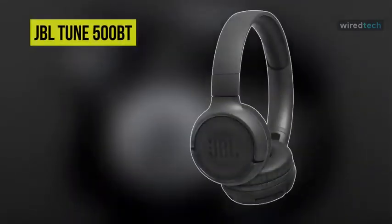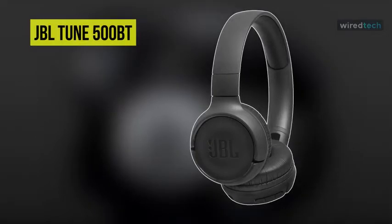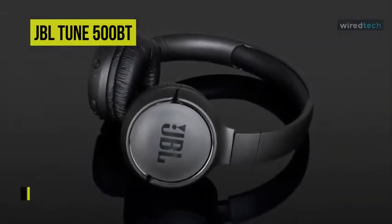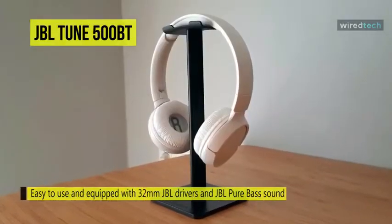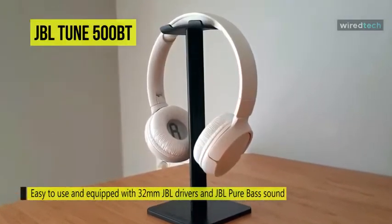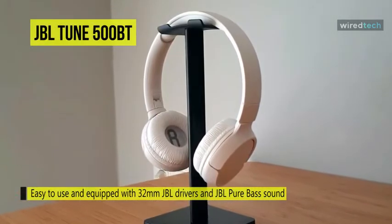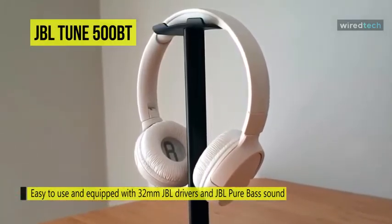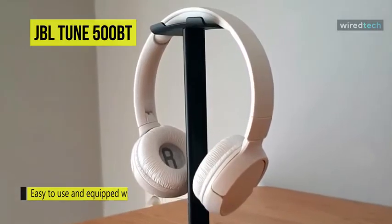Enjoy your favorite audio and interact with multiple mobile devices with these BlackToon 500BT wireless on-ear headphones from JBL. With the help of its Bluetooth multipoint technology, you can conveniently and quickly use them with two different devices, such as a smartphone, tablet, or laptop. You can pair to both simultaneously and quickly switch between them as needed.